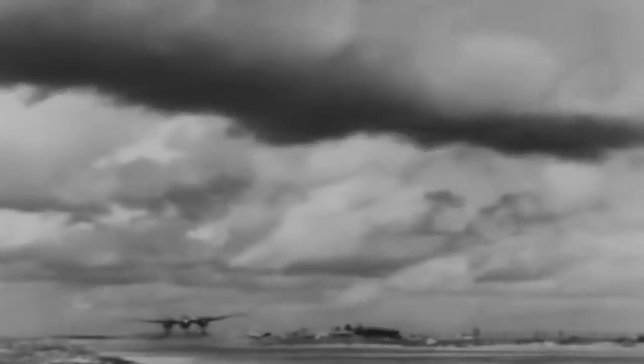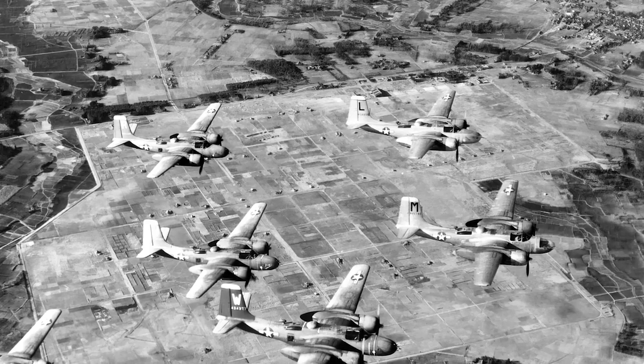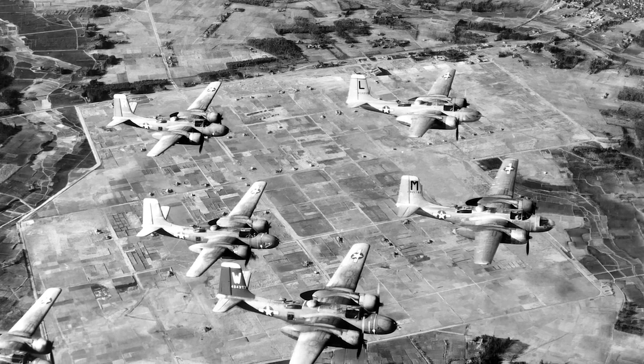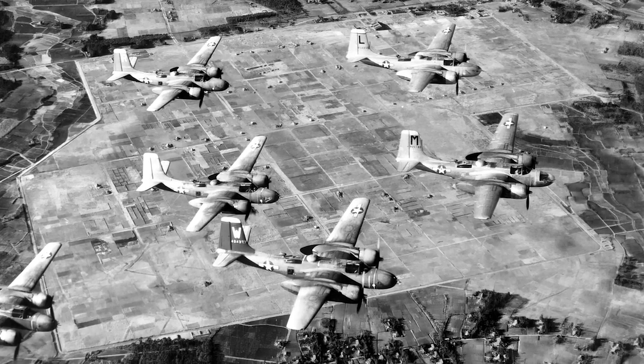Douglas delivered the A-26B to the US Army Air Forces in September of 1943. The Invader first saw action with the 5th Air Force in the Southwest Pacific Theater in June of 1944, and its first mission consisted of retrieving Japanese-occupied islands in Indonesia. The Grim Reapers of the 3rd Bomb Group's 13th Squadron evaluated four Invaders and detected a hindering in the downward view partially covered by the engines, which rendered the A-26B unsuitable for ground support.